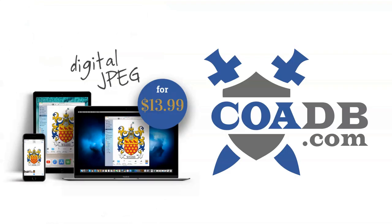If you enjoyed this video, please visit us at coadb.com, link in the description. Thank you very much.